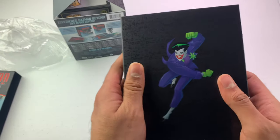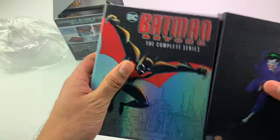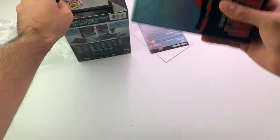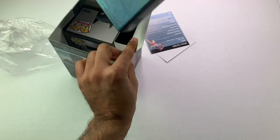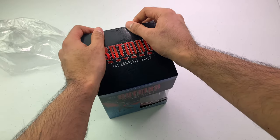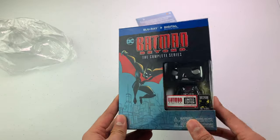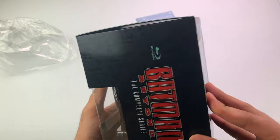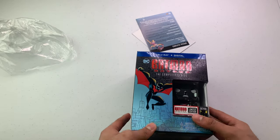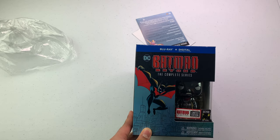The box folds in like this — it's well built overall. I'm going to put it right back in here. It's on Amazon; it was on sale for around $65 to $70, normally around $90. That's it — Batman Beyond. If you're a fan of Batman, you should probably get this. They also have a different version without the figurine.